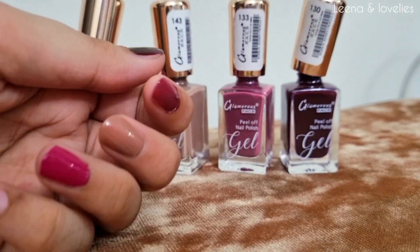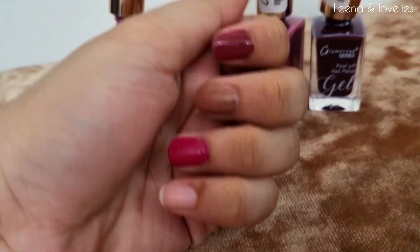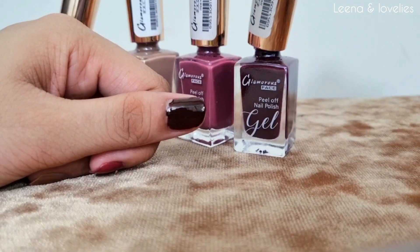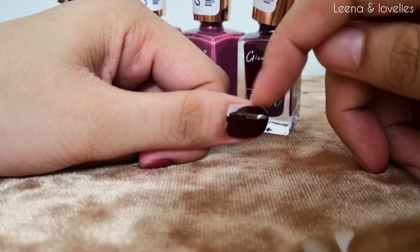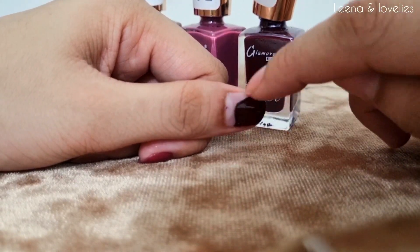So these are all the shades — a beautiful pink, brown/maroon, and soft pink. Now I will show you how easily you can peel off your nails. Let me show you the one I used earlier — you can see how easily it peels off from your nails without any damage.